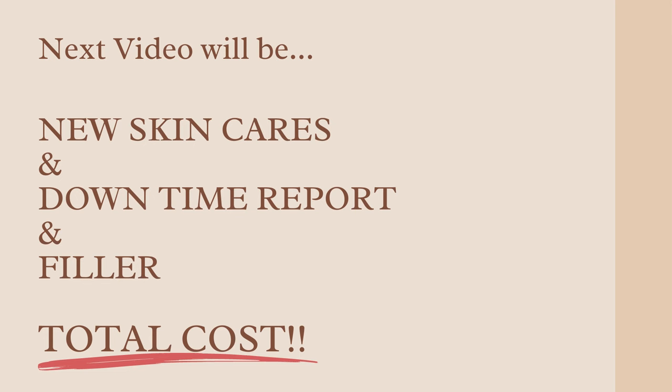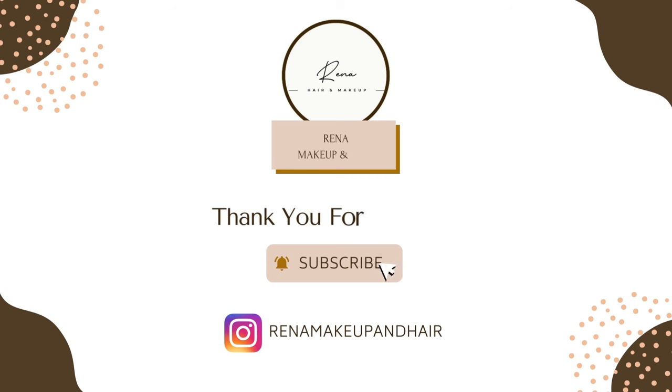In the next video, I'll be sharing the new skincare items that I bought at this clinic, providing a downtime report and filler procedure. And I think everybody is curious about how much all these procedures cost. Thank you for watching. If you enjoyed this video, don't forget to hit the like button and subscribe for more content. If you have any recommended skincare products or treatments, please leave it in the comments — I want to try. Your support means the world to me. Catch you in the next one.